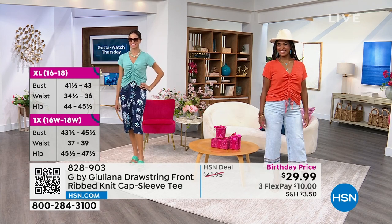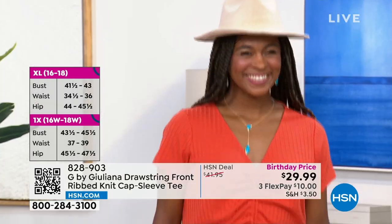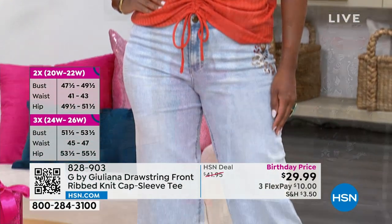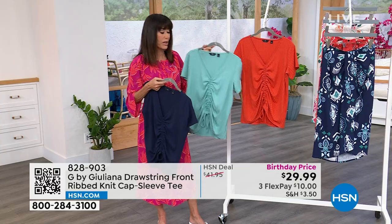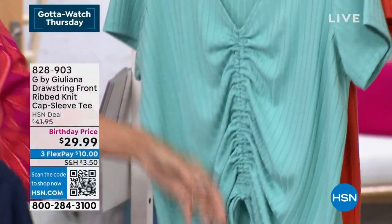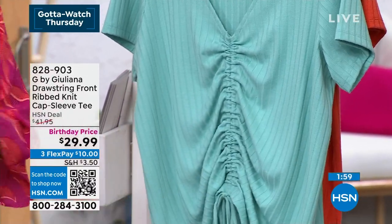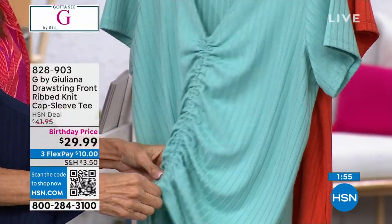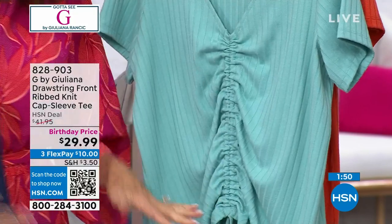The chili on the right is the most limited — about 300 left. Then the navy, and then of course the gulf blue. These are your three color choices. You can see that little drawstring creating all that great fun shirring. It's functional — you can untie it and pull it down. No matter how you want to wear it, if you want it to be a little longer you can just stretch it down. It will work for anyone. From $41.95 birthday price as we celebrate our 46th birthday — $29.99.